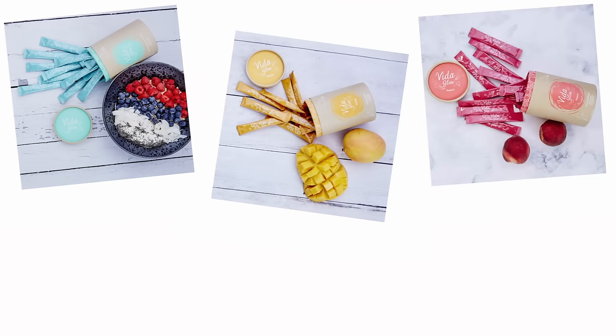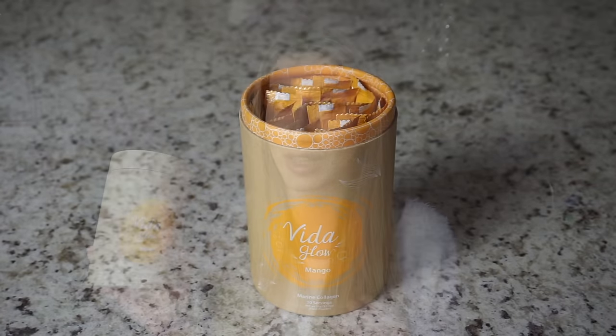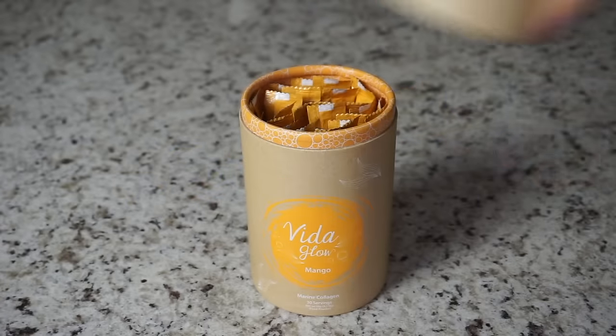I recently discovered this amazing Australian brand called Vita Glow. They specialize in producing high-quality marine collagen. Not only that, but they've made taking marine collagen on a regular basis so easy for a busy girl like me — they package their marine collagen in these little to-go packets that you can take with you on the go, just throw them in your purse or leave them at your desk. I wanted to quickly thank Vita Glow for collaborating with me on this video so I can share this amazing hair hack and product with all of my subscribers.